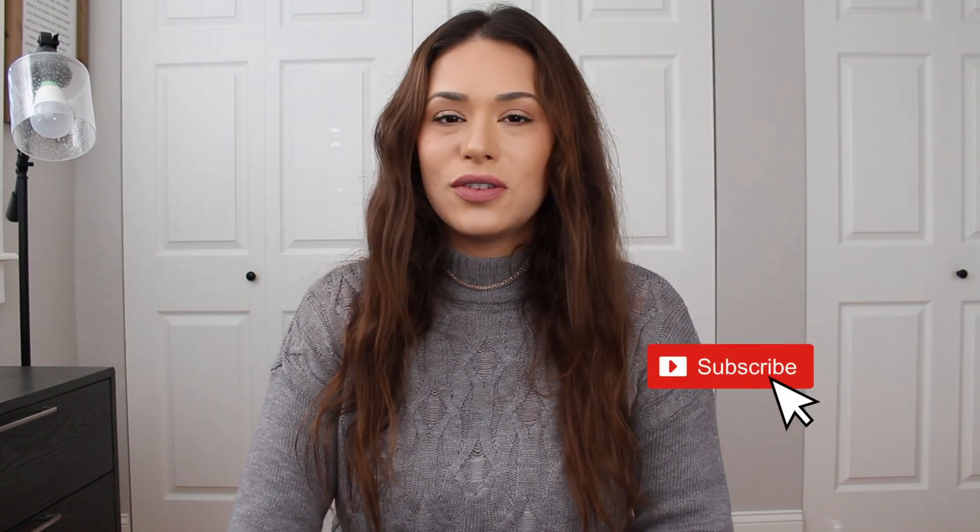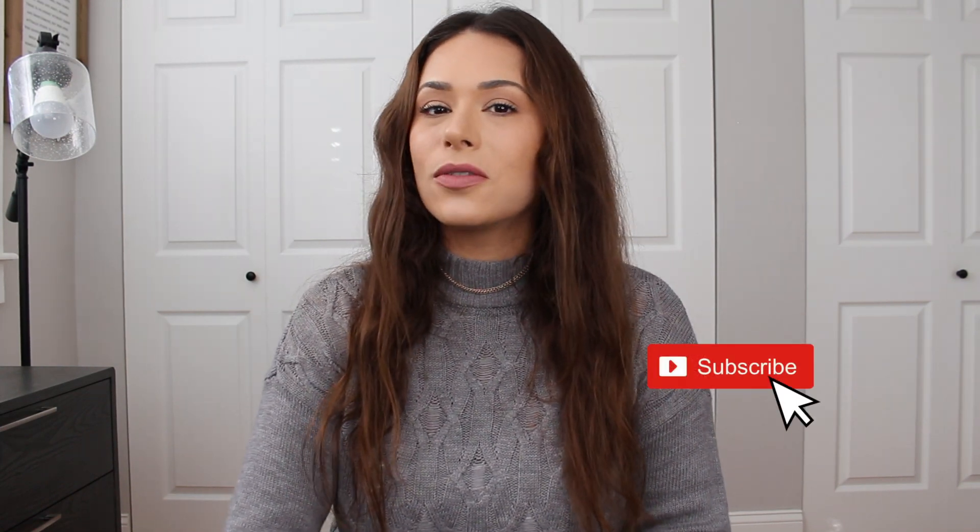If that sounds good, please don't forget to give this video a like, hit that subscribe button, and check the little bell so you get notifications on all my new uploads, content, and videos.